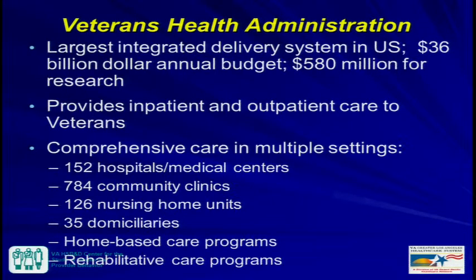These are numbers from 2009 or 2010: a $36 billion annual budget, most of that for patient care, but about almost $600 million for research. We provide inpatient and outpatient care for veterans in multiple settings. There are 152 hospitals or medical centers, many community outpatient clinics, nursing homes, domiciliaries, home-based care, and rehab.